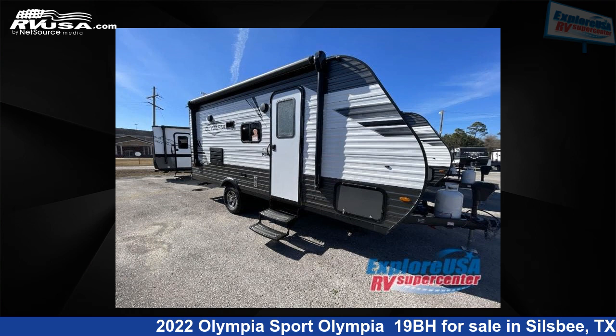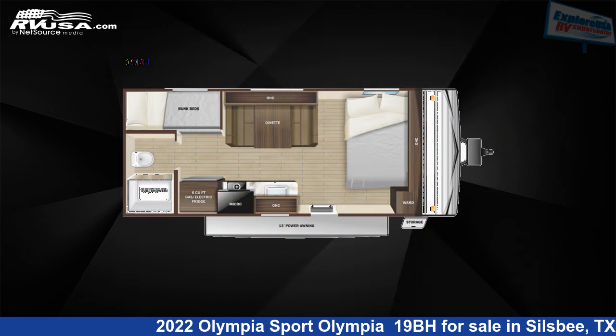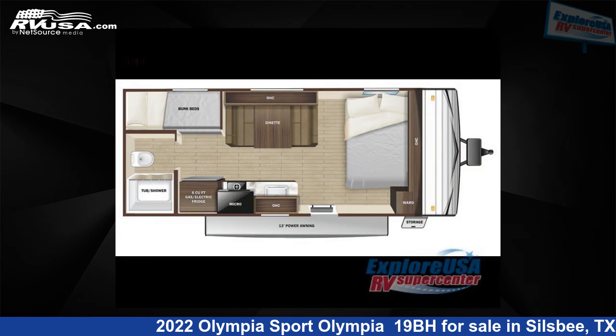This 2022 Olympia Sport Olympia 19BH is a travel trailer RV. It is located in Silsbee, Texas 77656, and is offered for sale by Explore USA RV Supercenter, Beaumont North, TX.